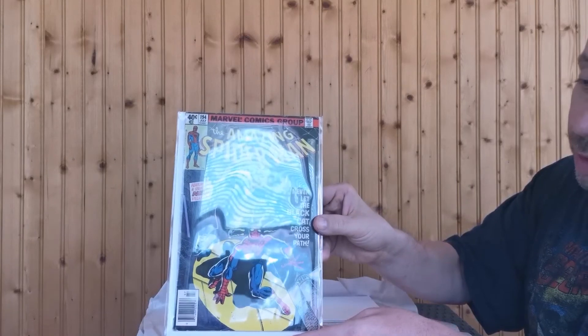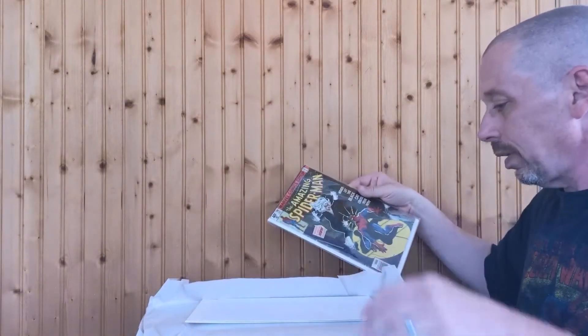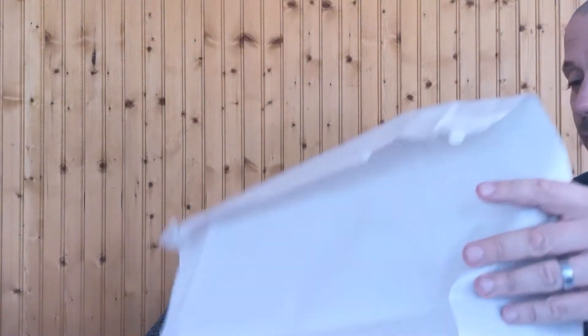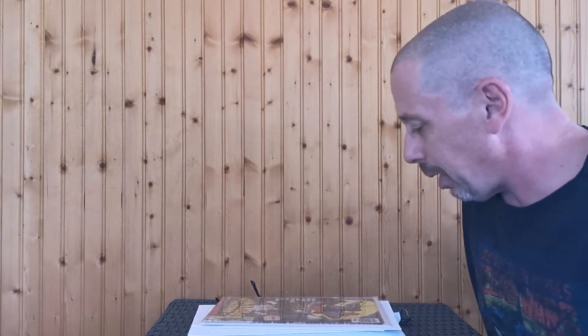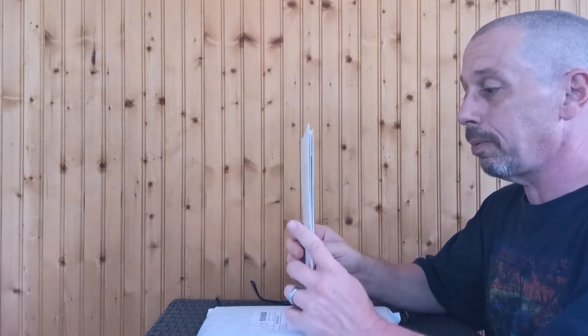This is my win, guys — Amazing Spider-Man #194, the first appearance of the Black Cat. I'm a huge Black Cat fan, you've probably heard me say it in other videos. I'm super happy to have this key that I've wanted. Amazing Spider-Man #194, first appearance of the Black Cat. We also got some comic book boards — always great — and really nice wrapping. Thank you Gardner Comics and Apocalypse Comics, really appreciate it.